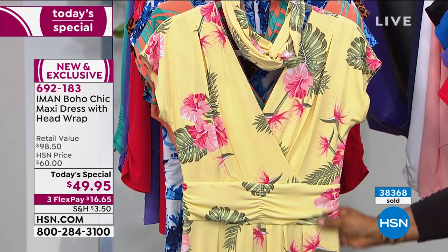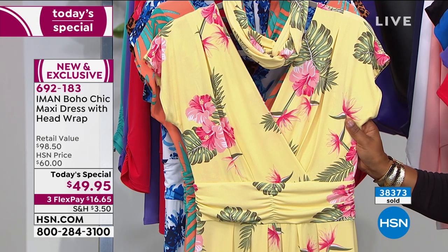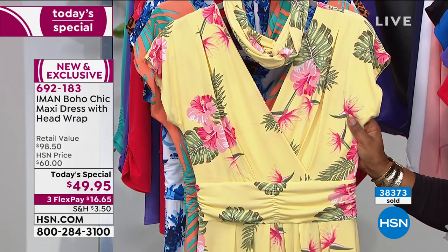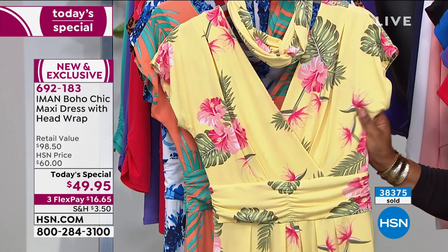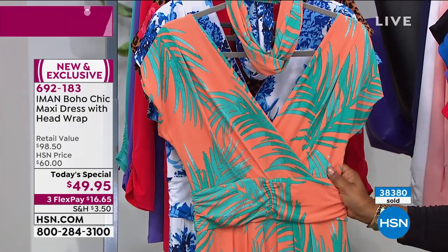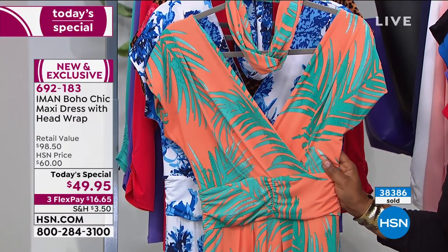On the floral side, Sonia looks so pretty in the yellow floral — but here's an update: only 800 remain in the yellow floral. It's 90% sold out. If you'd like to order, I'm not 100% sure it will make another show. The orange palm is another option.